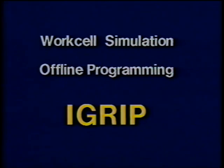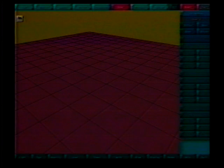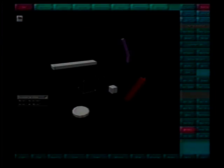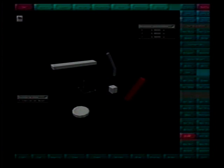Let's take a few minutes to explore some of the unique aspects of iGrip. The user interface is without question the best in the industry. An intuitive structure minimizes learning time. Every function is available with two mouse clicks or less. The part modeling system is tightly integrated with the simulation environment.